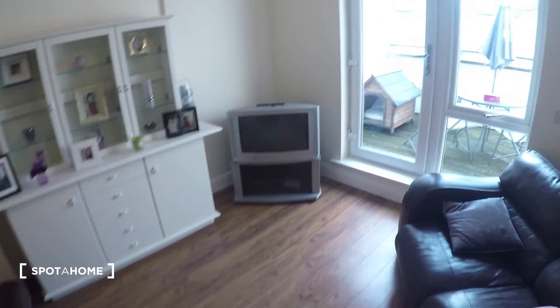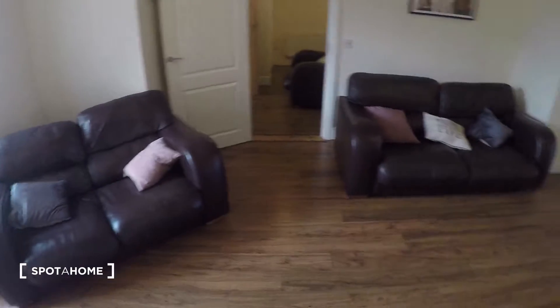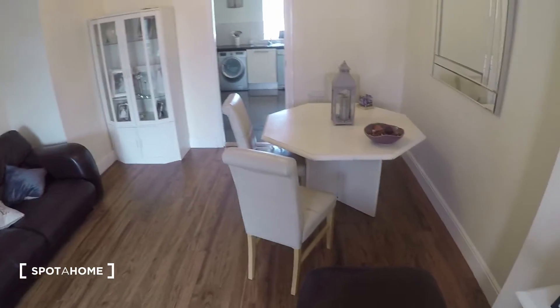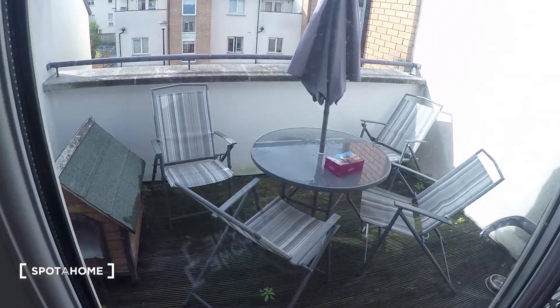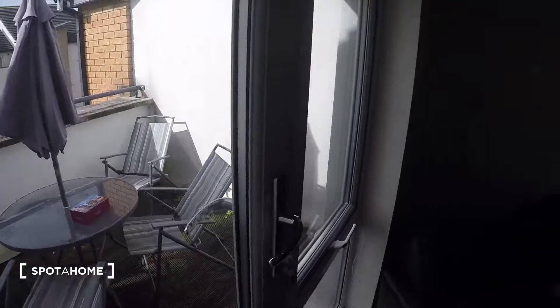So here in the living room, as you can see, you've got two comfy sofas, a table, and a TV. You've got a balcony over here, and you've got some chairs — so it's nice when it's sunny.